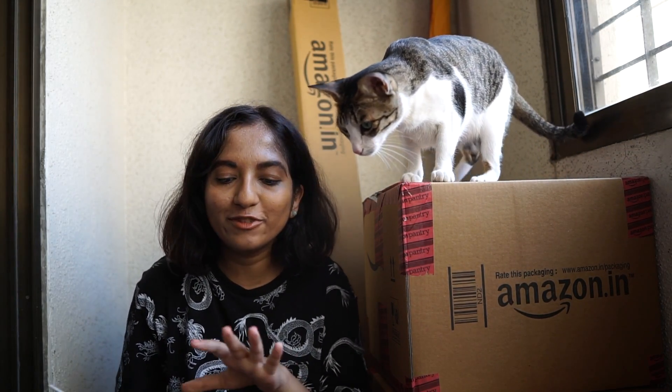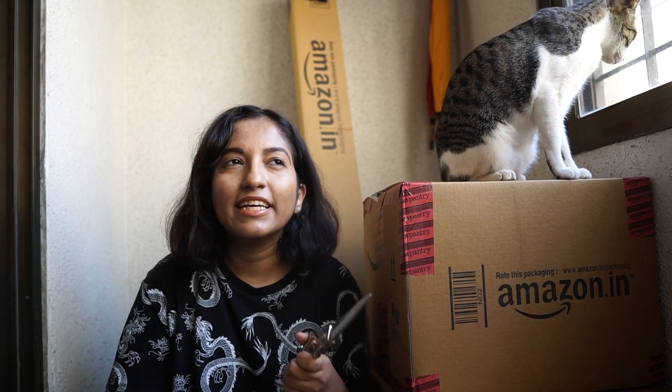Hi guys and welcome back to my channel! Today it's time for yet another Amazon haul featuring some miscellaneous items but mostly pantry, so it's going to be a lot of stuff to get through. If you're confused about what Amazon India Pantry is, I made a video when I first shopped from Pantry - it's a little bit different from the regular section of Amazon. I'm publishing this video on the 1st of May because Amazon has Super Value Days for the first three days of every single month.